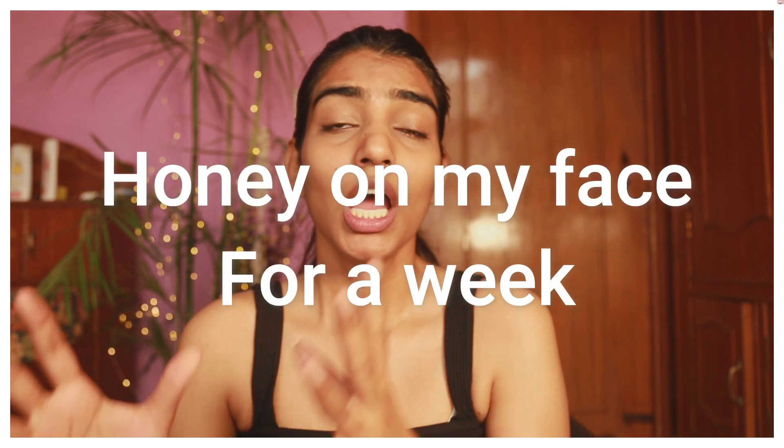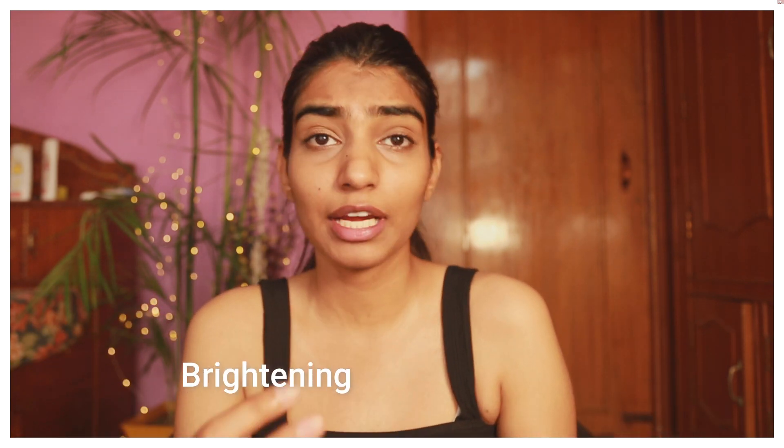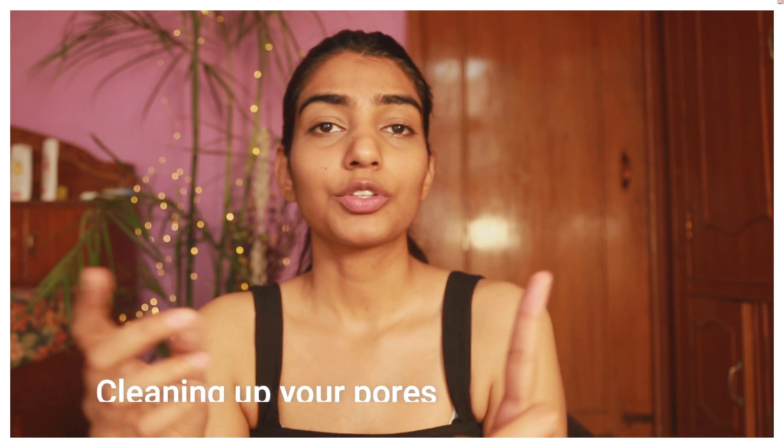Hi, my beautiful friends, welcome back to my channel! Today in this video I am going to be experimenting with using honey on my face for a week. Honey has so many antioxidant properties which help in lightening up your face, brightening up your skin, and it also helps in cleaning your pores inside out, which is not going to give you any whiteheads, blackheads, or clogged pores.